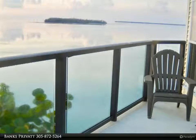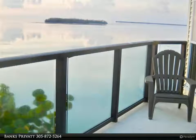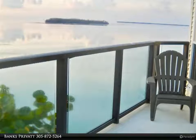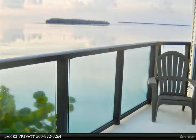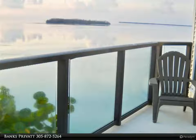Located on a quiet cul-de-sac, this property boasts a 180-degree expansive open water view that will take your breath away. Swim and snorkel right off the seawall and enjoy deep water boating access and fabulous fishing. The home faces south and avoids the hot afternoon sun.